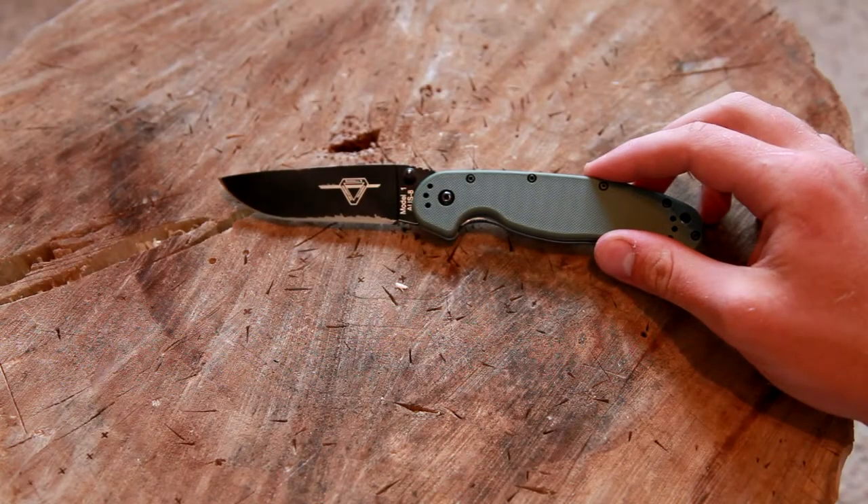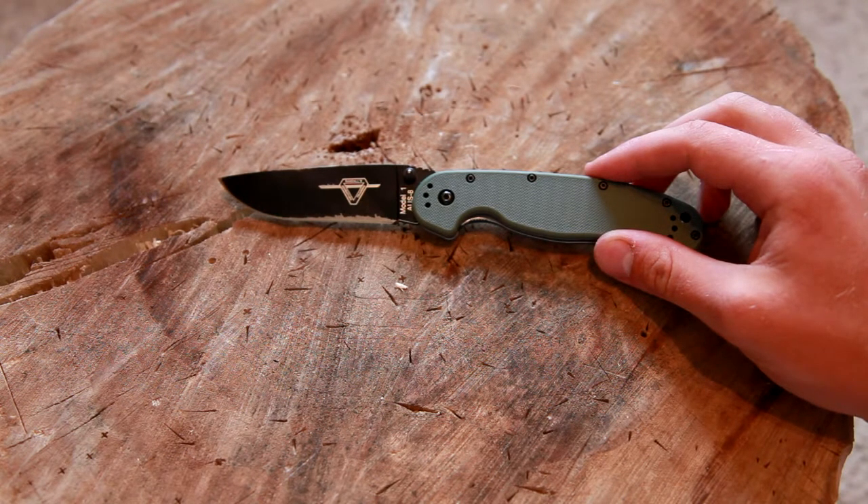Hey guys, this is Logan here with Hydra 572. Now you may have seen my last video — it was some hard-use bushcraft-type testing of my Ontario RAT-1.